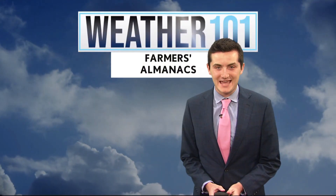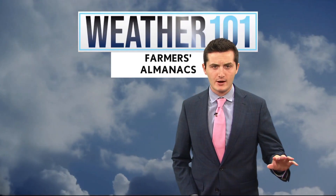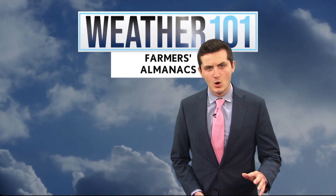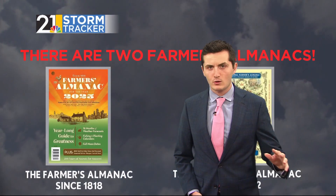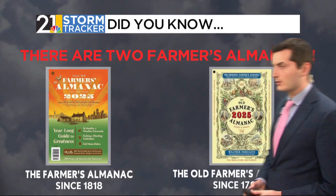Hey everybody, I'm meteorologist Gavin Sandel. Winter is by far the most volatile season in our area, and for that reason it's subject to a lot of speculation. One way you can get a head start on winter is from the 200-year-old Farmer's Almanac predictions. But in actuality, we don't just follow one — we follow two Farmer's Almanacs, typically in our country.